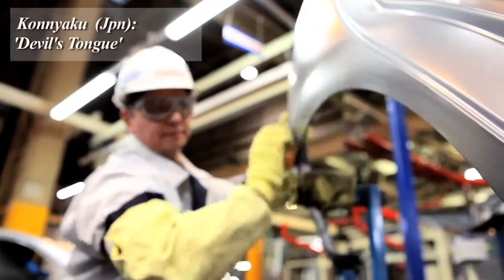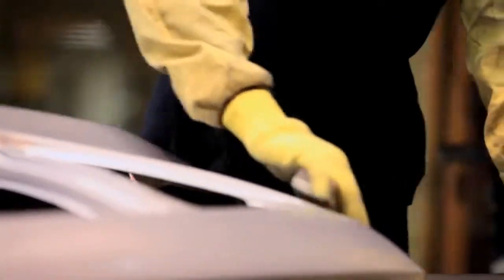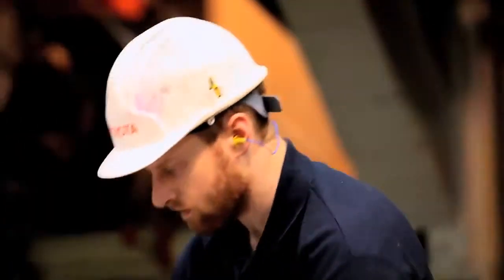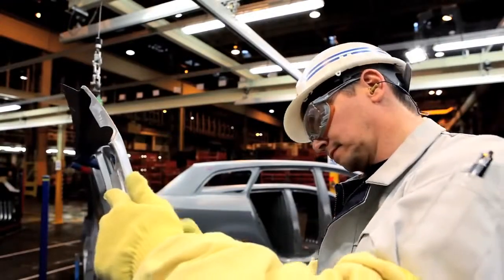We use 240 grit paper, so very fine paper. We use a konyaku stone — which is the Japanese word — a finely compacted grit stone. And when you rub it over the surface of the panel, the slightest little raise and the stone takes the head off the bump on the panel. And that's what we look for all the time.